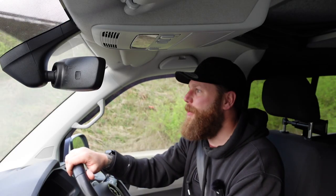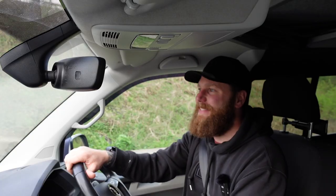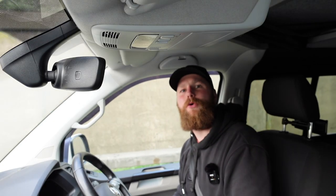Tyre sizes absolutely blow my mind. I guess I didn't realize when I originally did this test that I would be accommodating all genres of Volkswagen Transporter users. So I did this regarding the big swamper wheels.